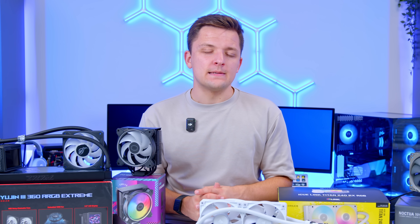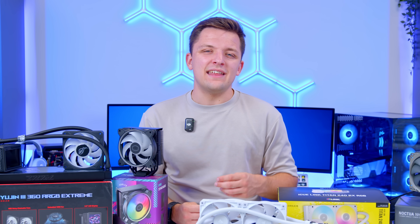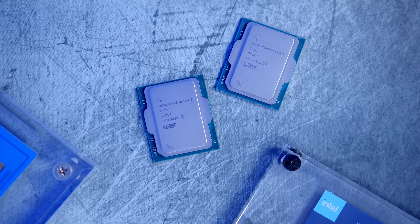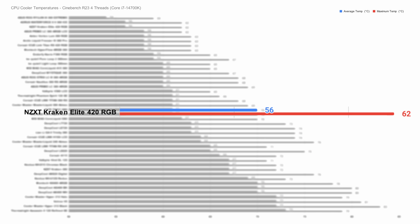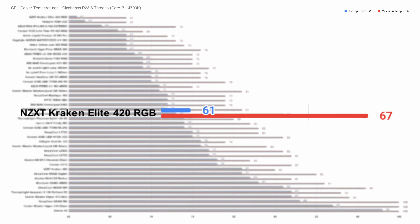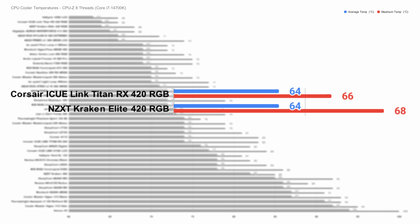I also want to talk about 420mm radiators. There are not as many 420mm AIOs on the market as there are 360s, but they are becoming more common. They're kind of overkill for anything but the very top-end CPUs, and I think they had more relevance last generation with really high temperatures from Intel's 14th-gen CPUs, which we largely don't have with the current Ryzen 9000 and Intel Core Ultra 200 lineup. That said, we were impressed by the NZXT Kraken Elite 420 RGB — delivering an average of 56 degrees Celsius in the 4-thread test and a maximum of 62. Moving to 8 threads it topped the charts with an average of 61 and maximum of 67. In the CPU-Z 8-thread test we saw pretty much a tie between the Corsair IQ Link Titan RX 420 and NZXT's Kraken Elite, with the Kraken Elite 2 degrees hotter on the maximum but providing better overall performance across all tests.